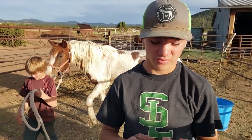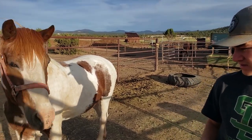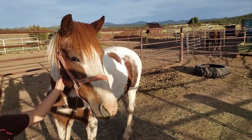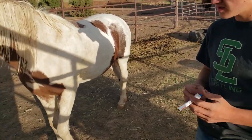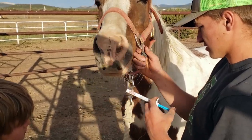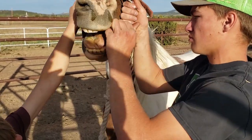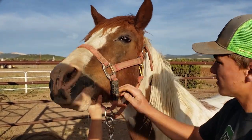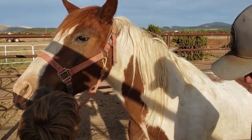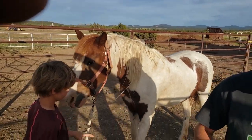Welcome to Mark Farm. Today we're going to deworm Cricket with ivermectin. Cricket's been rubbing her rear end on the panel, so sometimes that's a sign of it. She's probably about 800 pounds, so there's 500 pounds worth in that one, right? Yeah, so we'll give her that plus a little. See how Johnny's holding her head up a little bit — it keeps them from spitting it out most of the time.